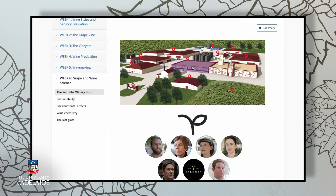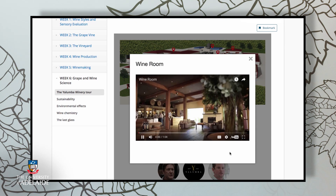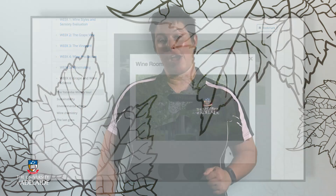In week six, we'll each showcase an example of our research so you can see how grape and wine science can be used to support the wine industry. We'll also provide you with an opportunity to do a video field trip of Australia's oldest family-owned winery, Yalumba Estate. That's it for now, but I look forward to seeing you in week one.